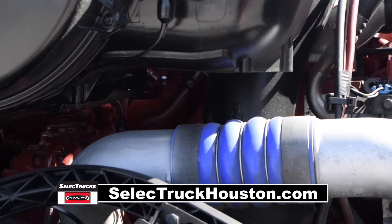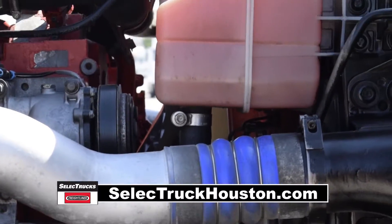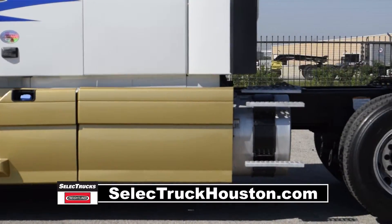The truck has a Cummins ISX 400 horsepower engine and a 10-speed manual transmission. It has a 3.42 gear ratio and a 217-inch wheelbase.